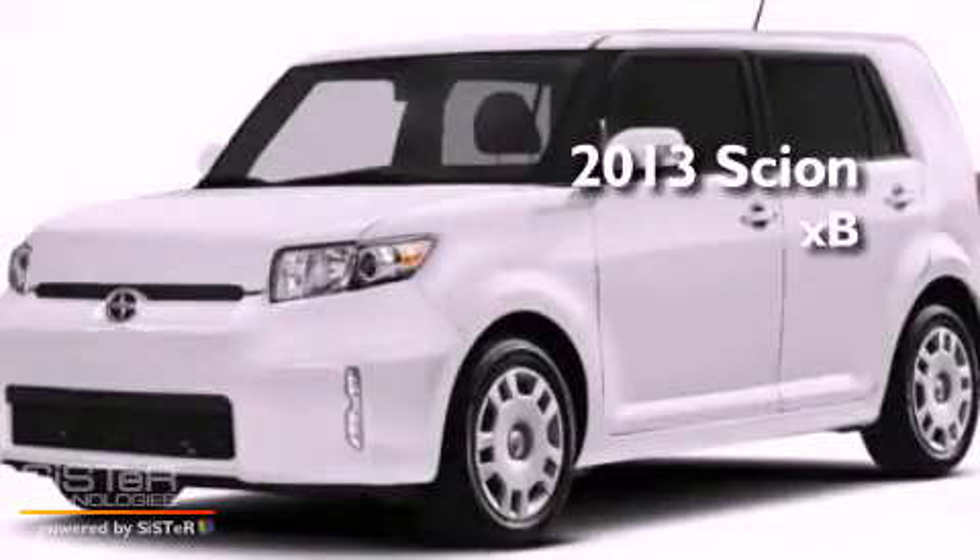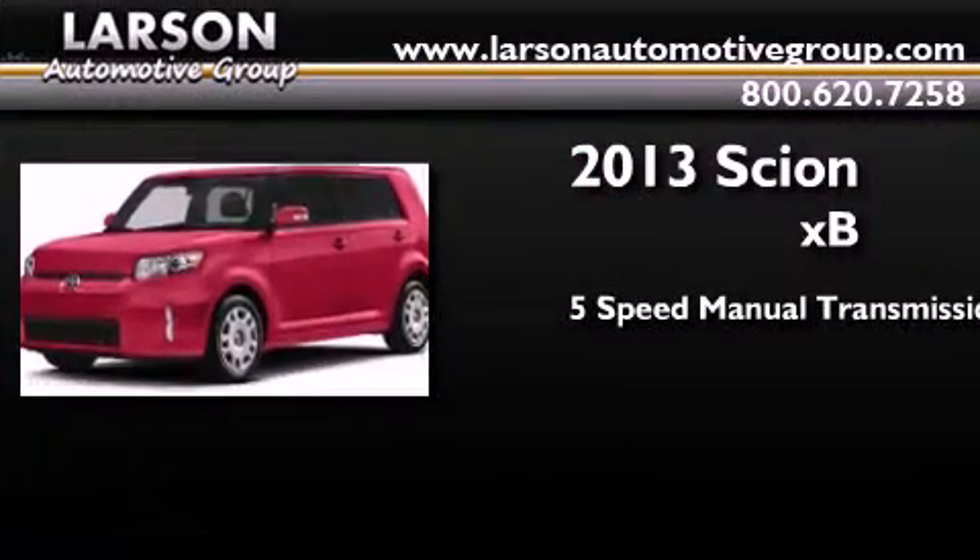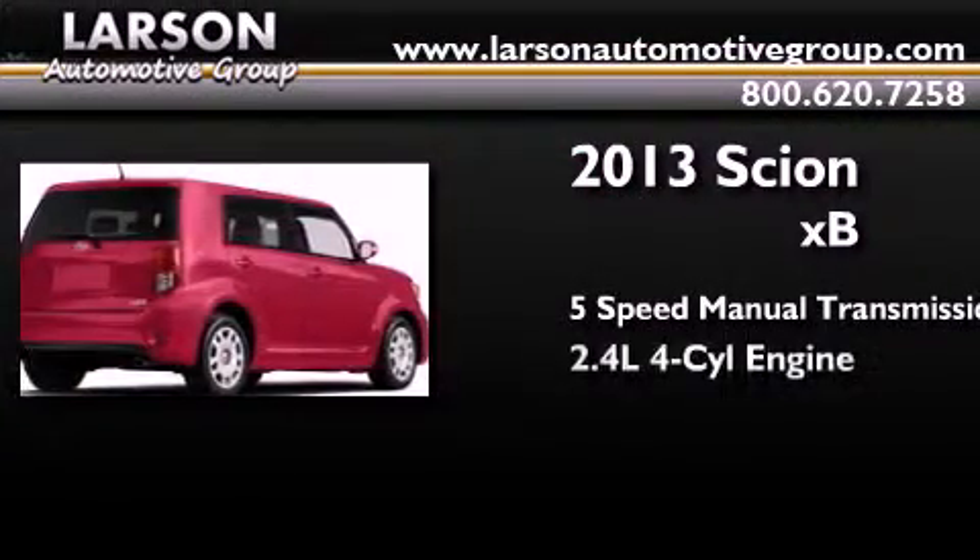This is a brand new 2013 Scion XB. This hatchback has a 5-speed manual transmission and an inline 4-cylinder engine.